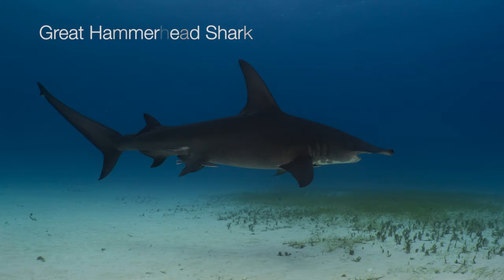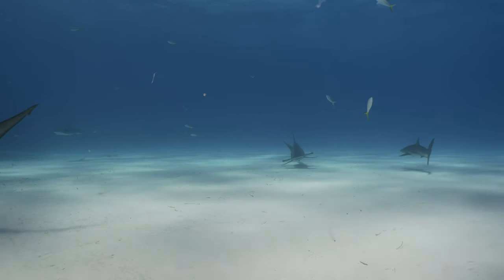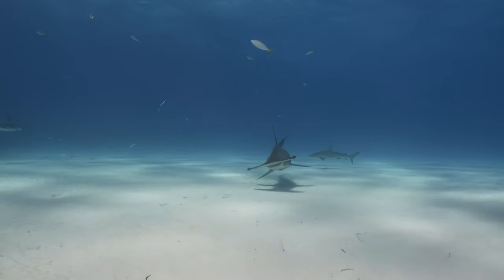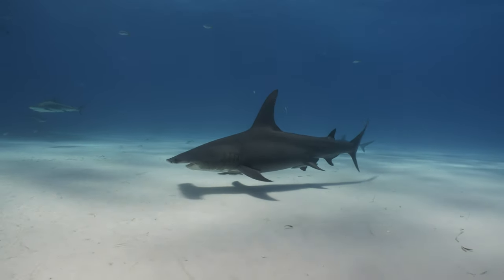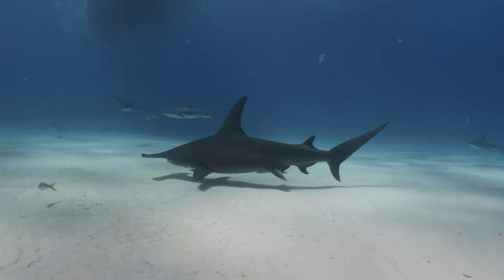The great hammerhead is the largest in length and can reach equal length to great whites at 7 meters. It swims alone and preys on stingrays and squids as well as smaller sharks. The characteristic shape of its head allows it to immobilize stingrays on the bottom. The great hammerhead is subject to heavy hunting from humans for its fins and is an endangered species. During the dive the hammerhead will try to avoid interaction with other sharks and try to obtain a clear path to the bait box.